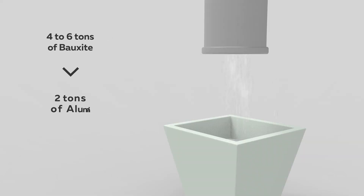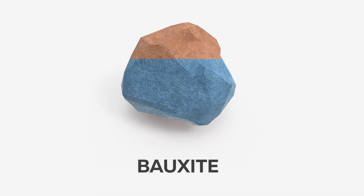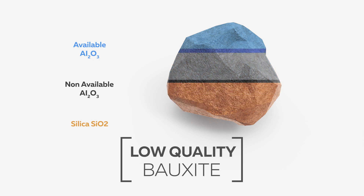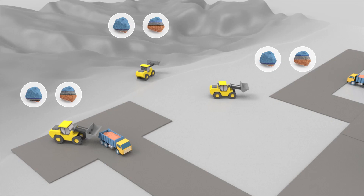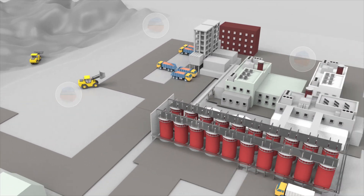It is composed of alumina, produced from its principal ore: bauxite. The lower the quality of bauxite, the higher the production costs and residues will be. Some regions of the world suffer from a lack of quality bauxite. In these regions, production costs are rising and the situation is becoming critical.